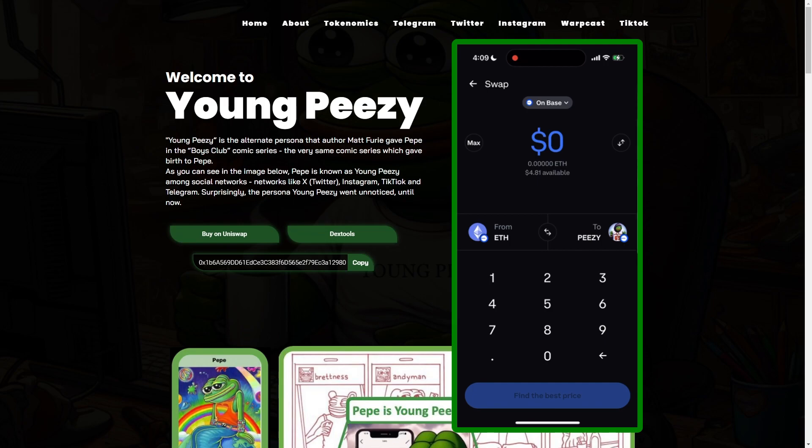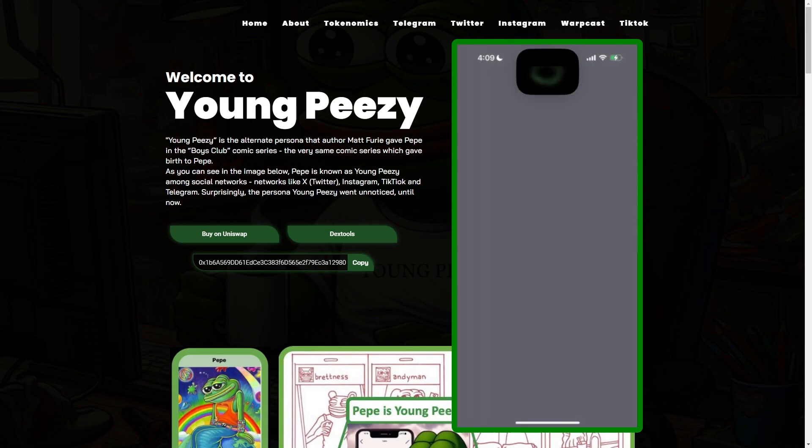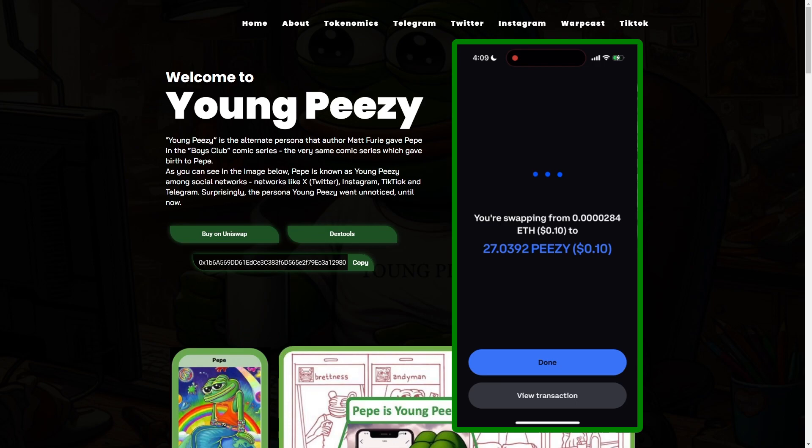We're going to do a small buy — 10 cents for this demo. Once we do that, we hit find the best price, and now it's going to quote the swap. Then you click swap. And that's it — that's the entire process right there.